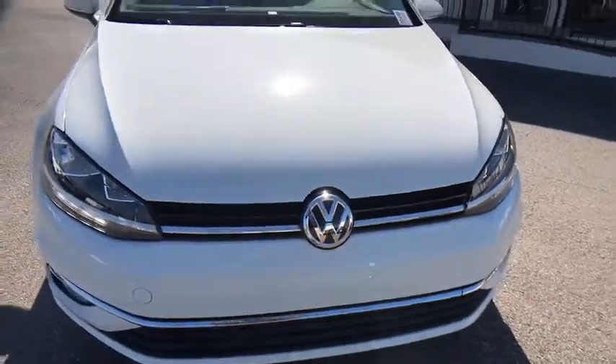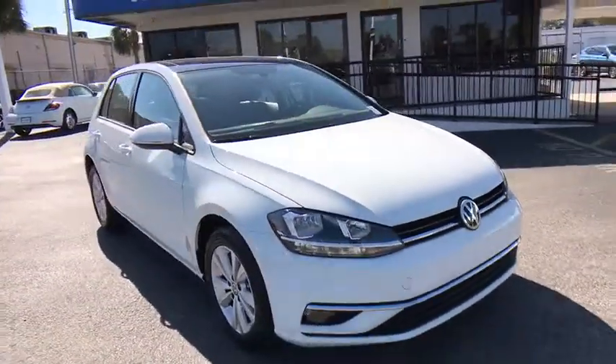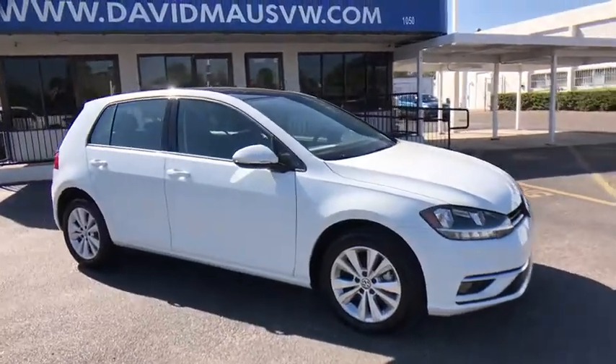The 2018 Volkswagen Golf. It's the original fun-to-drive hatchback. Drive one today.